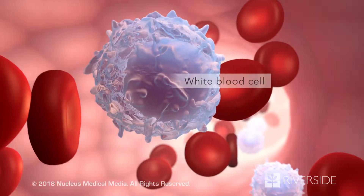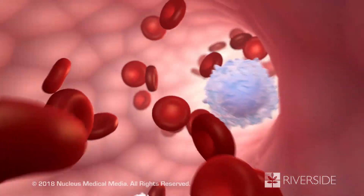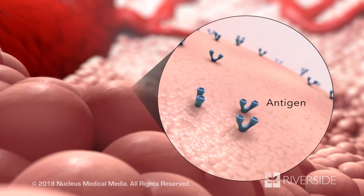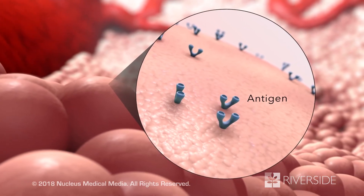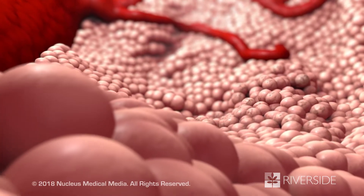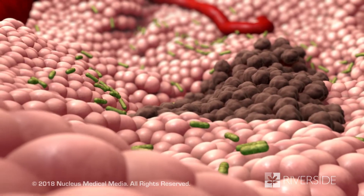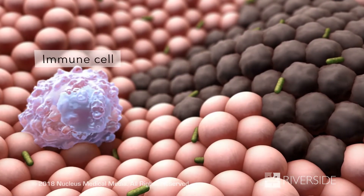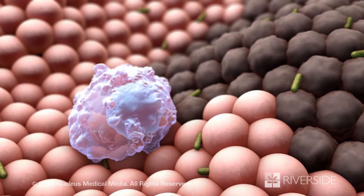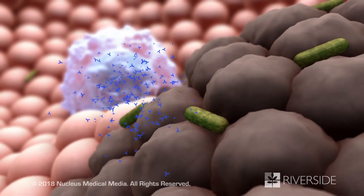Normally, the white blood cells of your immune system help fight infections and disease. They recognize substances on the surface of cells called antigens. Healthy cells have different antigens than damaged body cells or foreign invaders. Your immune cells usually ignore the antigens on healthy cells, but they do respond to antigens on damaged cells and foreign invaders.